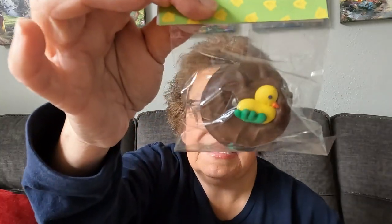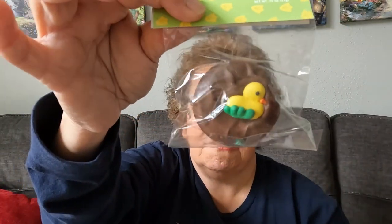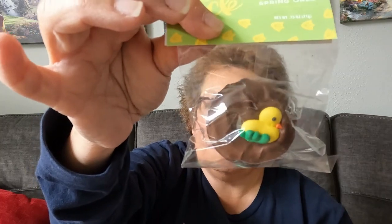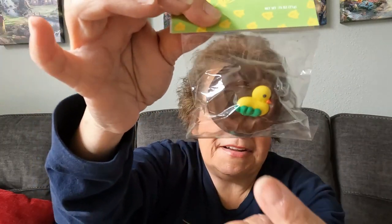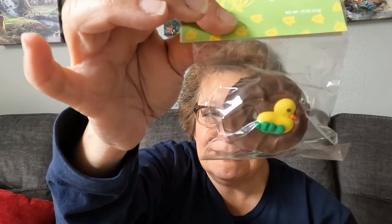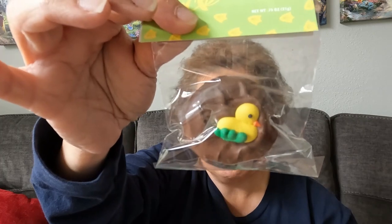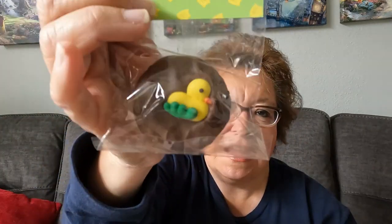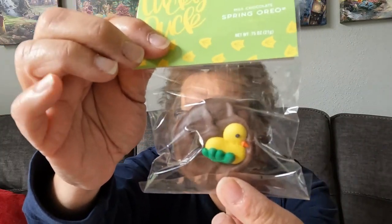She sent me a spring Oreo — it looks like a chocolate covered Oreo. I'm trying to eat a little bit better, but maybe just a little piece at a time. Anything Oreo is good! Look at how cute — it's got a little ducky on it. That is so cute, thank you so much Pam.